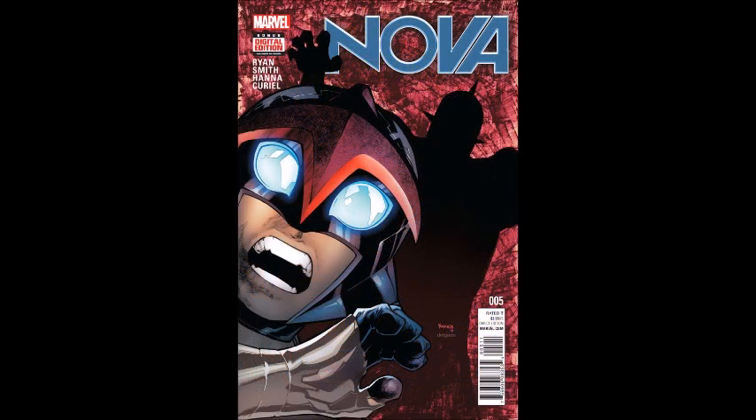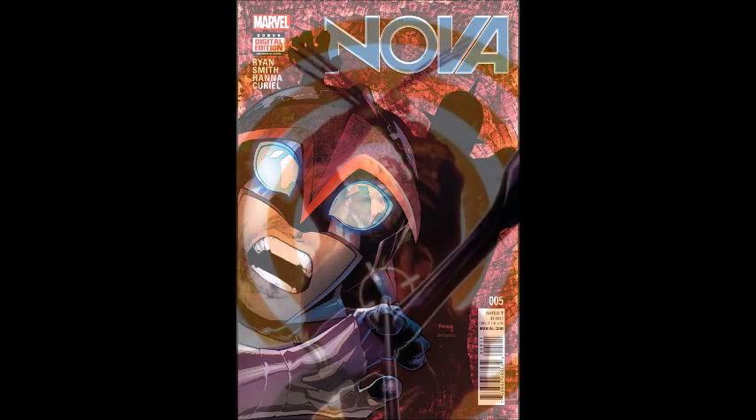Next is Nova issue number five. Nova is going to continue to unravel the mystery with his father Jesse Alexander and try to find out where he is. I get that the series is really tied to his relationship with his father, but it feels a little repetitive — last volume we spent the whole time finding his father, he found him, then the father turned weird and disappeared again. However, I do love the way it's written and the artwork, so I'll continue reading.